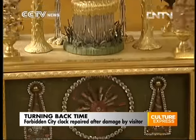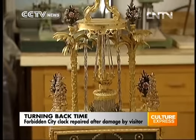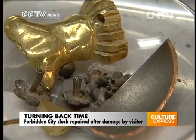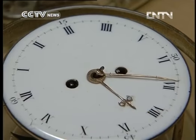The ornate mantle clock was made by a British craftsman in the 18th century. Last May, a disgruntled visitor broke the glass cover of the clock, causing it to fall off the shelf. Experts have been able to restore most of its original functions,